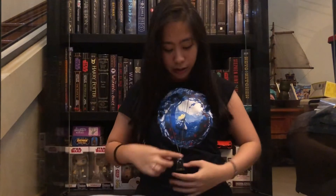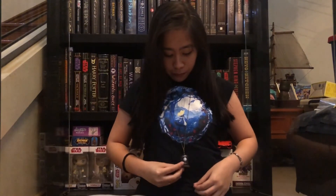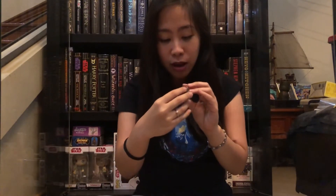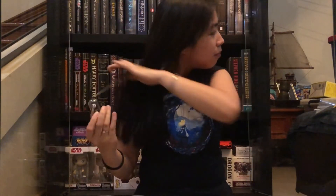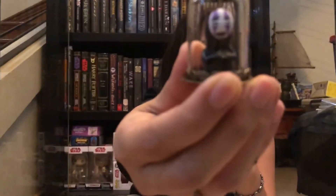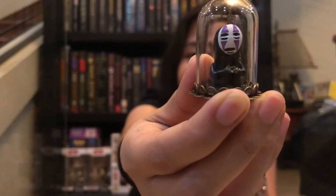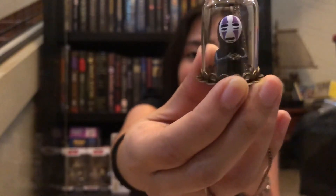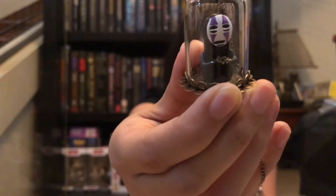Let me try wearing this one — it's actually a long chain necklace. It falls up to here, but I think there's a way I can shorten the chain. That's actually so cute. I actually have a Ghibli shirt — the next time I wear it, I'll wear it with this necklace. I really love it. Look at the gold coins on his head — isn't that adorable?